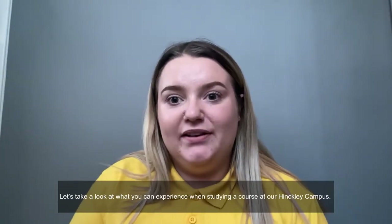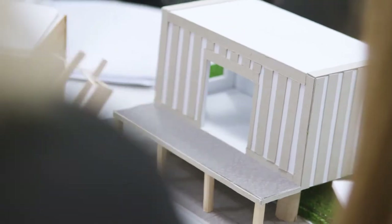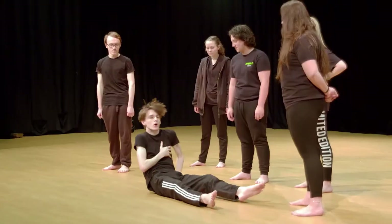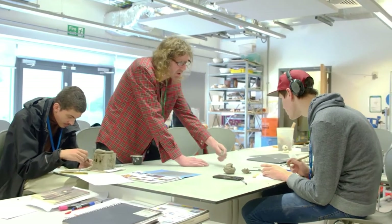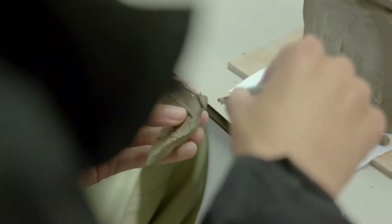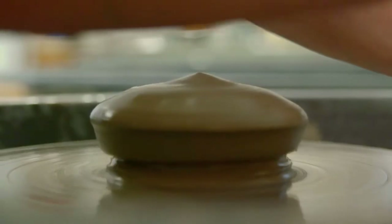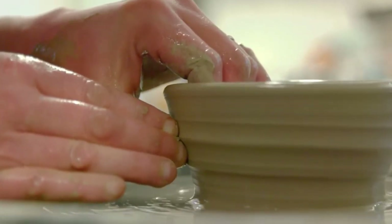Let's take a look at what you can experience when studying a course at Hinkley campus. When you work in art and design you work with a whole multitude of materials that you actually enjoy working with, and obviously that can lead to a really fulfilling career. Materials we use can be a whole range — from ceramics, glass, hot glass, recycled materials such as plastic and metals. The best place to find materials? Go to the tip shop, look at things people are putting out, or look in a skip — but always make sure you ask permission first.